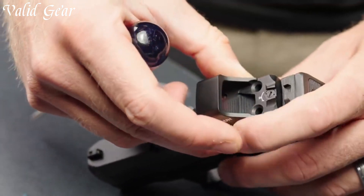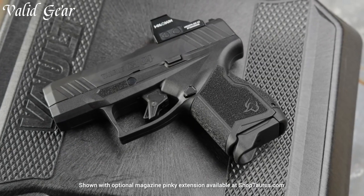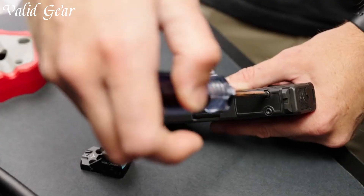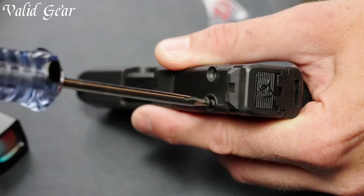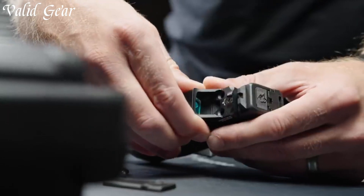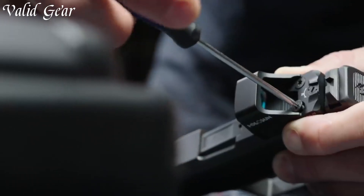Built with Taurus's commitment to quality, the GX-4 Toro stands as a testament to modern firearm engineering. Elevate your concealed carry game with the Taurus GX-4 Toro, where compact design meets optical advantage for unmatched performance.